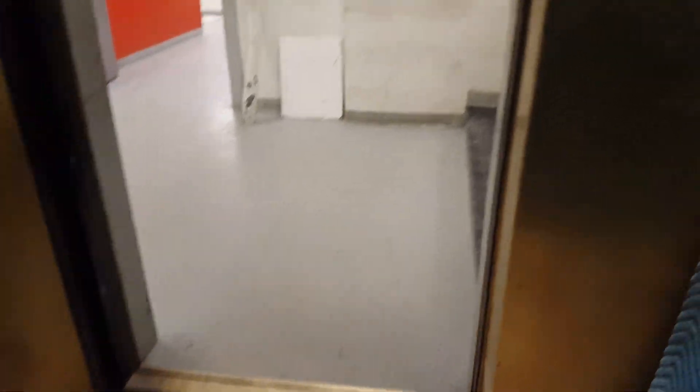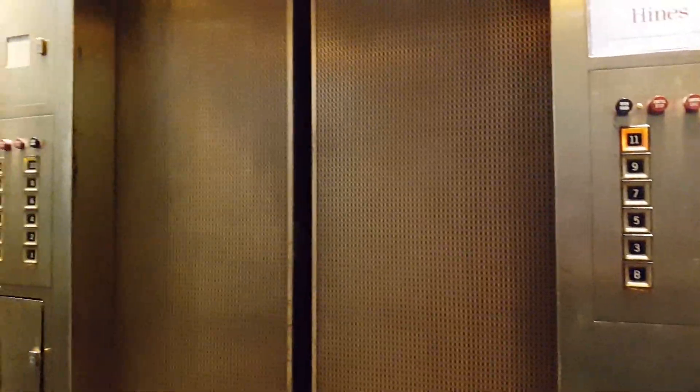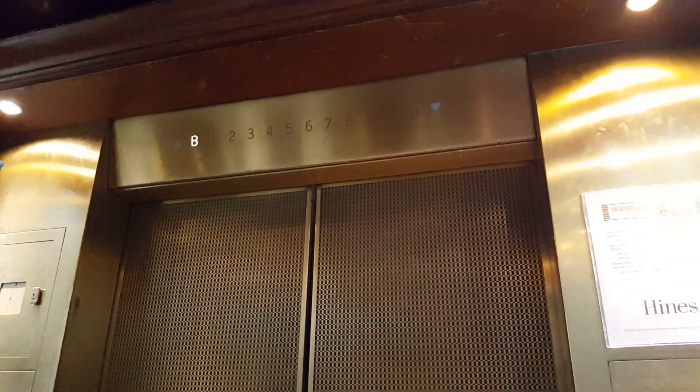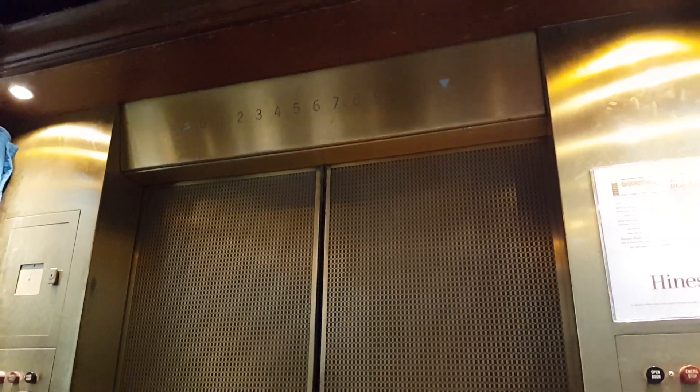Here we are on B. I don't want to be here, though. But you can't go to 11. Still works. Darn. Shame they're modding this.